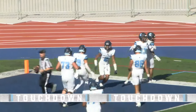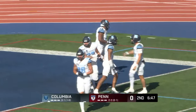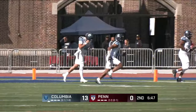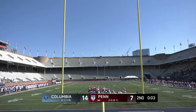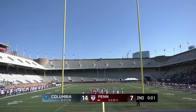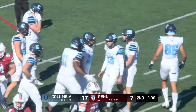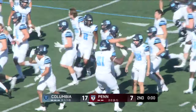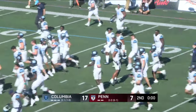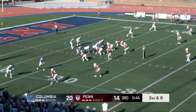Ray Priori told us earlier this week it feels like Canty's been playing here in the Ivy League for nine years — and plays like that are why. He ran a perfect route. That's a 10-point lead, no doubt about it. Columbia double digits on the road up against Penn, and the Lions have to be feeling pretty good about their performance in the first two quarters.